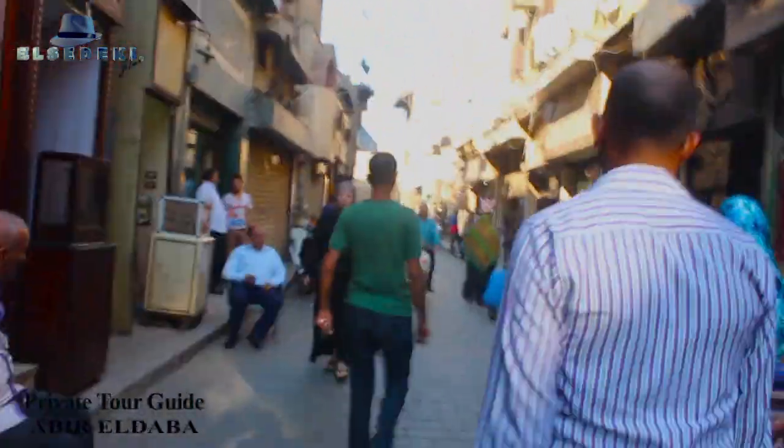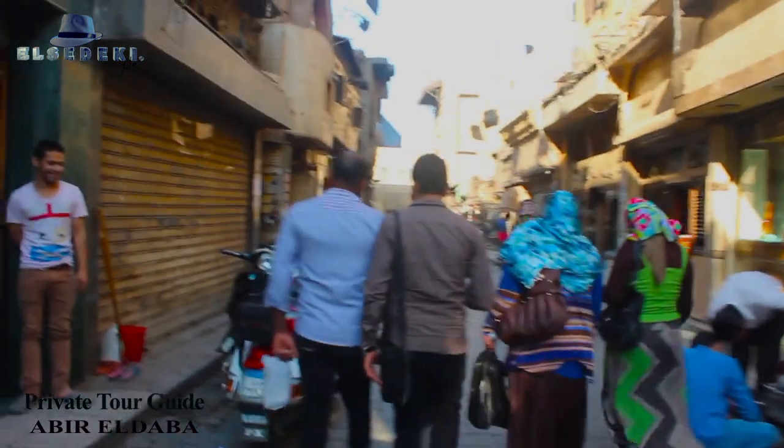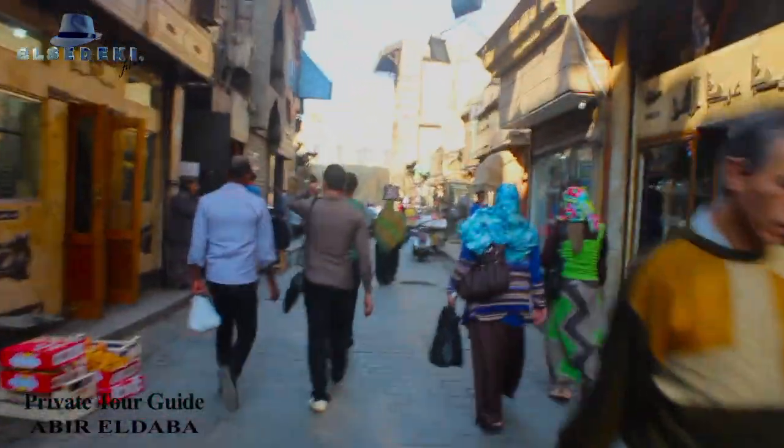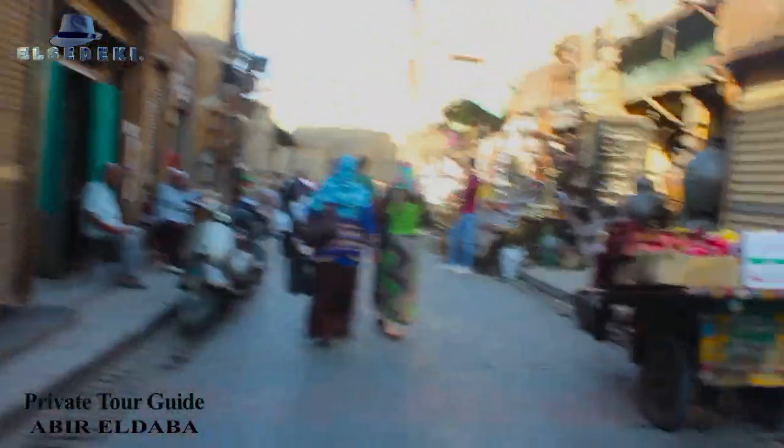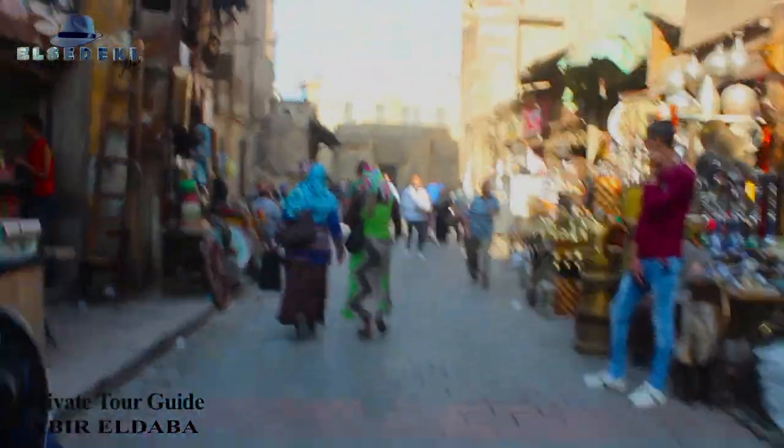Al-Muaiz Street is full of mosques, schools, and madrasas that date back to the Mamluk period — from the 10th century until the 15th century after Christ. The Mamluk period schools ran from the 10th to the 15th century.